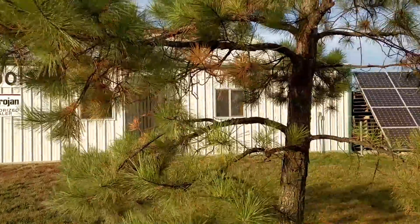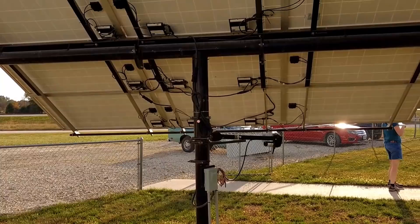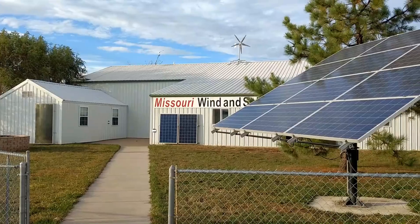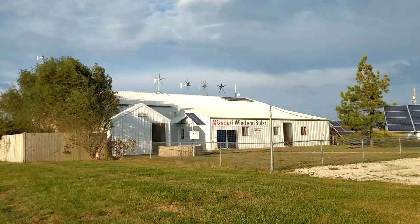Hey guys, so I'm out here at Missouri Wind & Solar in Samar, Missouri and we're just looking at some wind turbines and whatnot for our property and kind of getting ideas, although they're not going to be buying anything for a year or so.